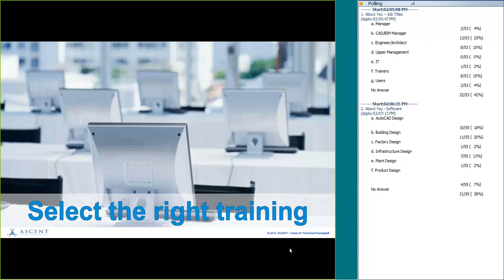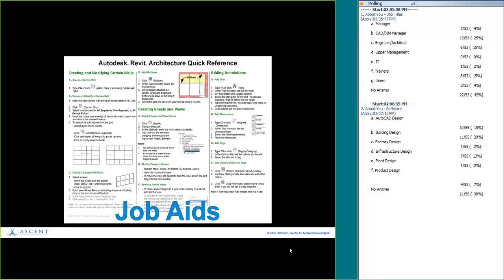People are critical to the equation, but it's also important to choose the right type of training for the situation. You might ask: how much time is available? What level of training is needed? Who should do the training — in-house or off-site? And of course, how much money do we have? Depending on what you need, you may use various kinds of training.